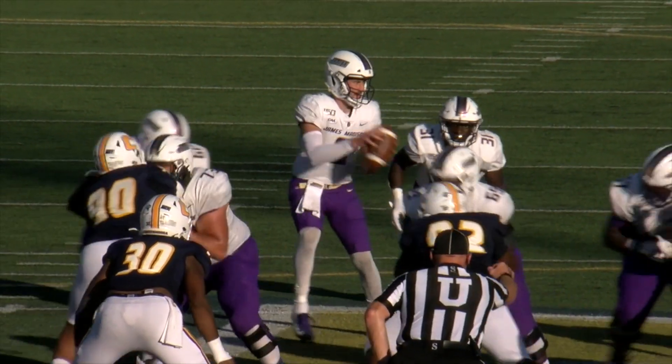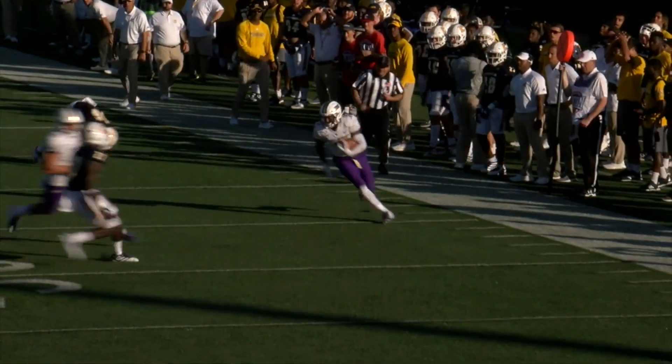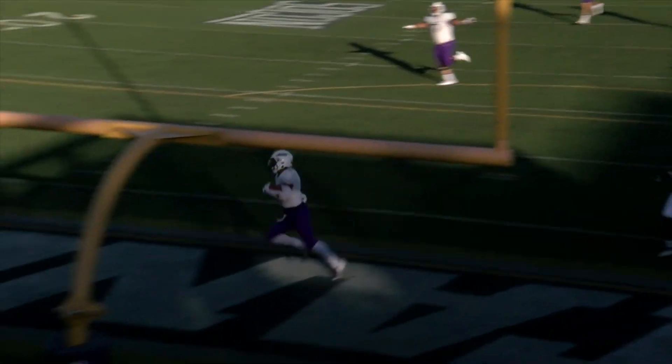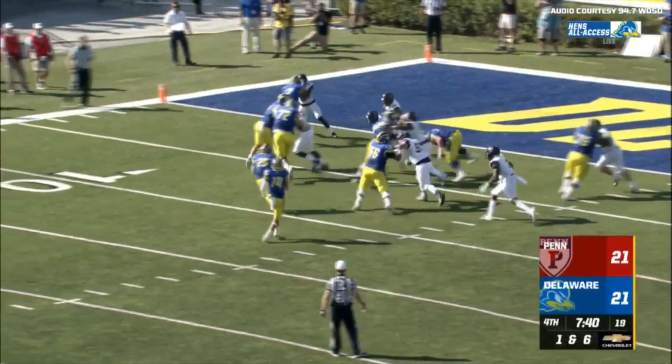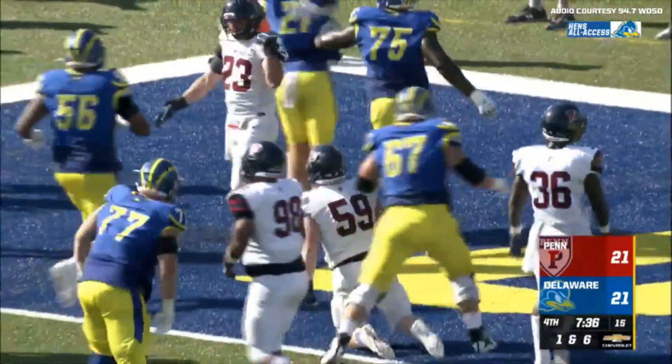DiNucci throws — what a catch made by Polk. Polk in a foot race at the 20, the 10, touchdown JMU. Henderson gives, cutting to the end zone — Delaware with a lead in the fourth.